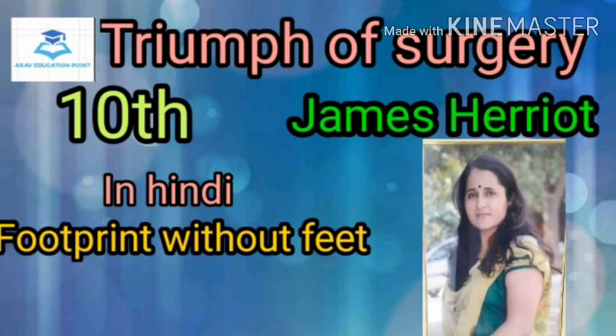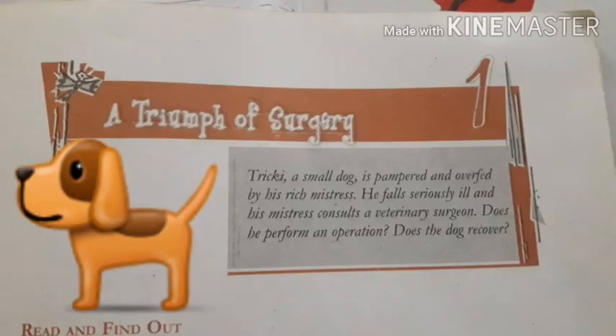Hello everyone, welcome to Arava Education Point. Today we will read the 10th class first book 'Footprints Without Feet,' first lesson 'A Triumph of Surgery.' This lesson is written by James Alfred Wade, who wrote under the pen name of James Herriot. He was a British veterinary surgeon and writer who wrote a series of books dealing with animals and their owners, and 'A Triumph of Surgery' is one of them. Before going on, we have to know the background of the story.